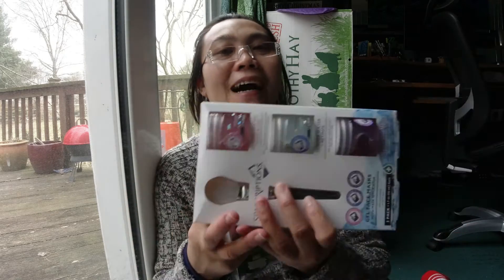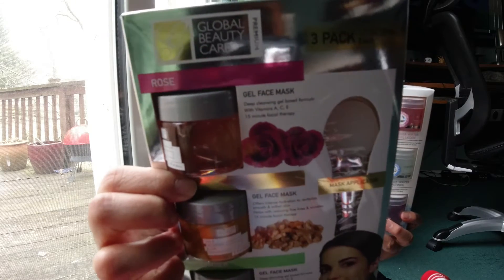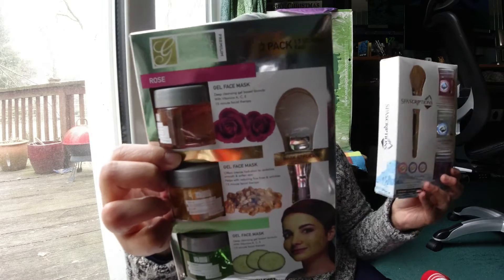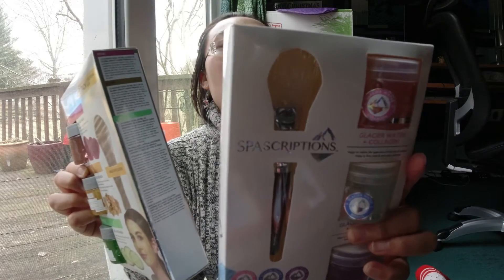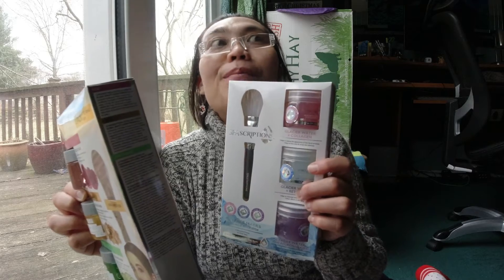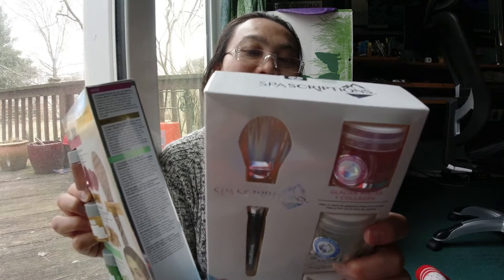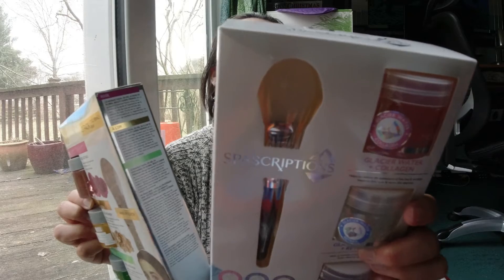And this one is another brand — spa something. Spa subscription, I think. It said Glacier water — Glacier water, Glacier water of collagen, and Glacier water of hyaluronic something. I cannot read it well and I don't remember exactly what the three varieties are.